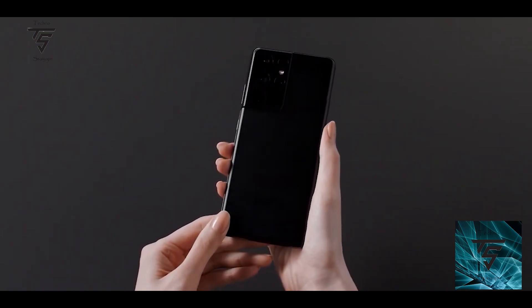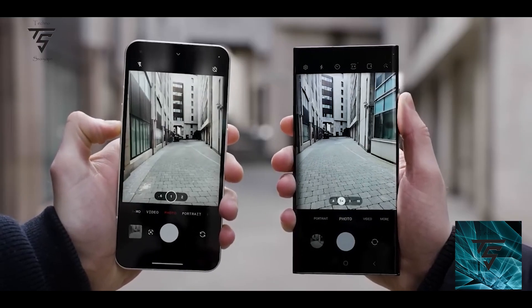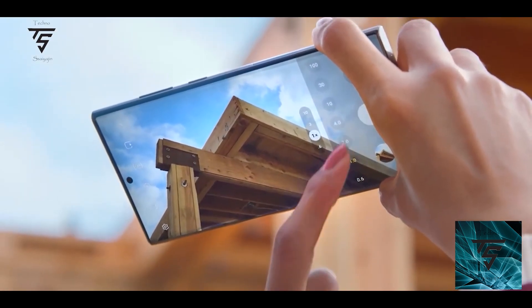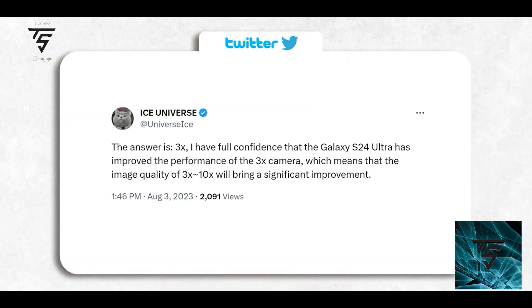Welcome back to Techno Search YouTube channel. Today we have some news regarding the Samsung S24 series, and it's mostly related to the S24 Ultra. IST News has tweeted that it will come with a 3x periscope photo sensor and not a 5x, which was nice to see, but he has also clarified further on that.